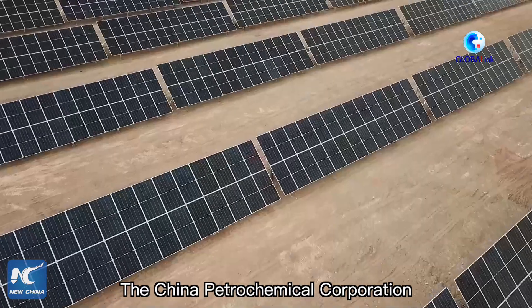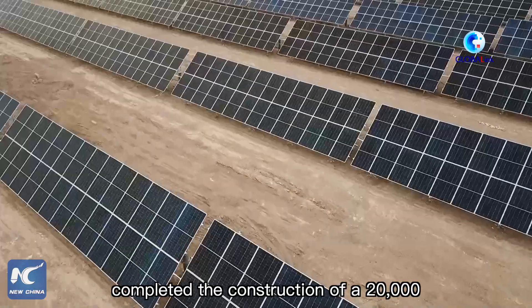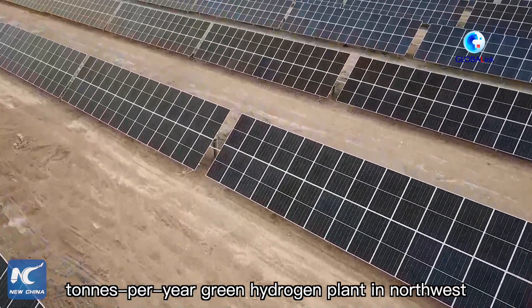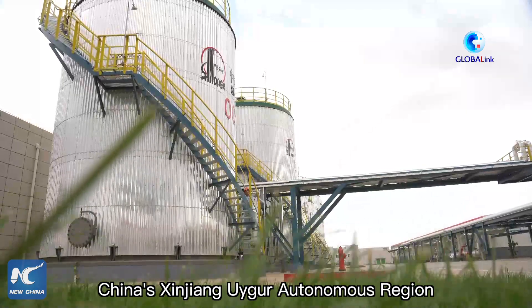The China Petrochemical Corporation, the country's largest oil refiner, completed the construction of a 20,000 tons per year green hydrogen plant in North-West China's Xinjiang Uyghur Autonomous Region on Friday.